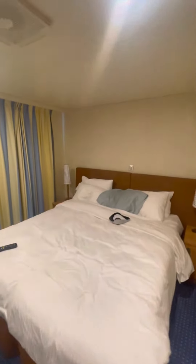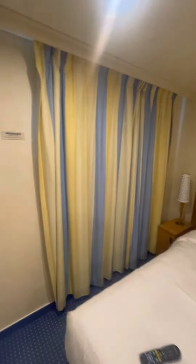The regular bed hasn't been made today. I opted for the evening cleaning.